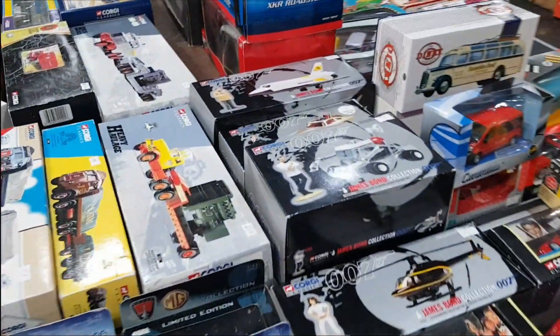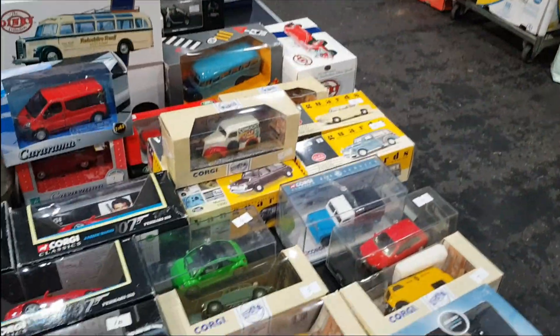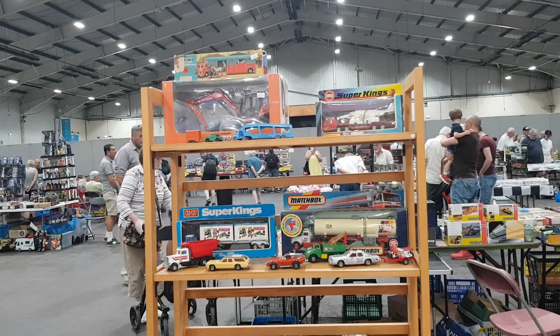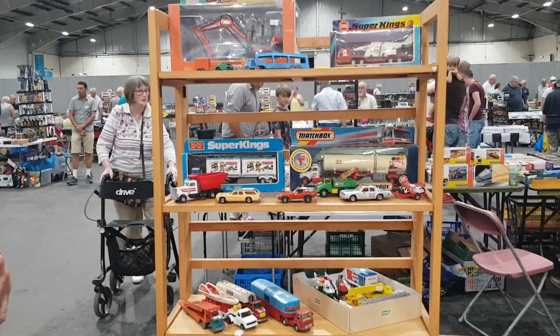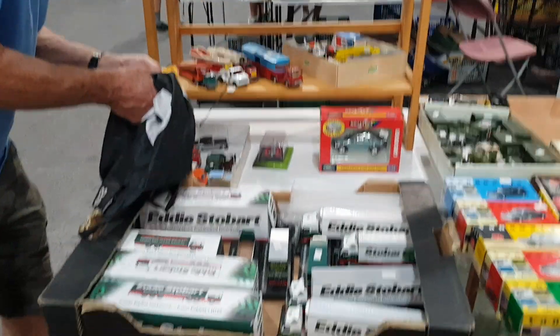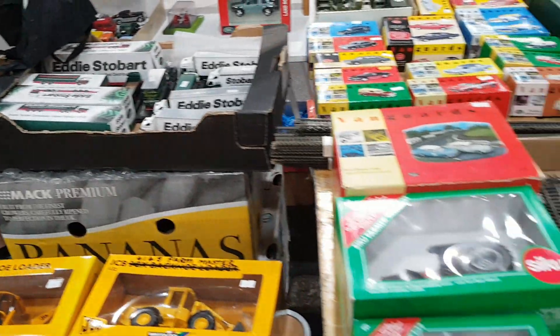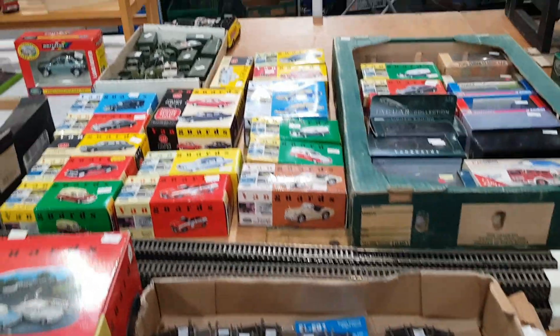For vintage Dalek stuff or anything Doctor Who — forget it, you just don't see that at these fairs. The most we saw was that one Palitoy talking Dalek, and that was about it. There was some nice Matchbox Super Kings stuff on one stall, and a general mixture of old and new — but mostly new.